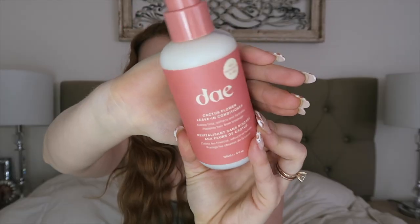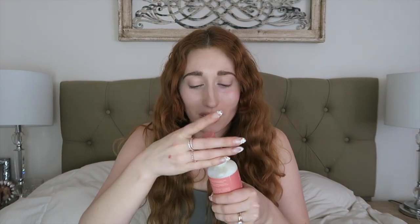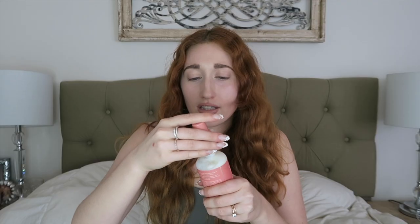I have the conditioner, I have the deep conditioner, I also have the prickly pear oil, which is so good — I put it in my hair right after I shower and it smells amazing. I also wanted to pick up her new leave-in conditioner. I just love the packaging she went with; it's very aesthetic, it looks beautiful in your shower, and it smells so good. Let's see what this one smells like — just like the shampoo and conditioner.